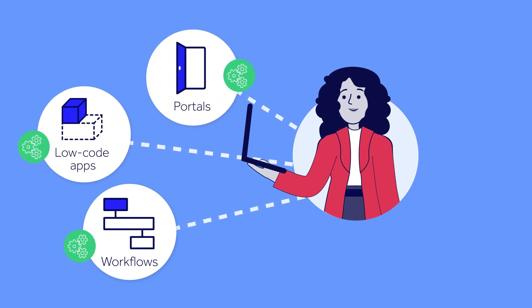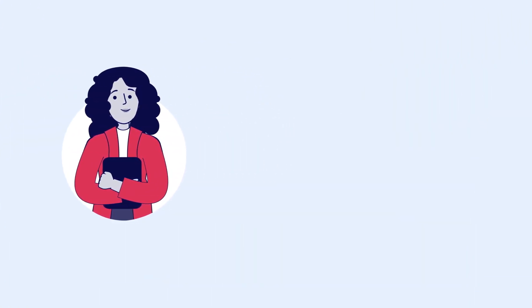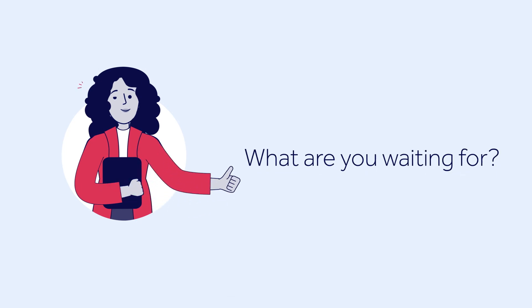With the power to automate all your most time-consuming document-based processes at your fingertips, there's only one question left to answer: What are you waiting for?